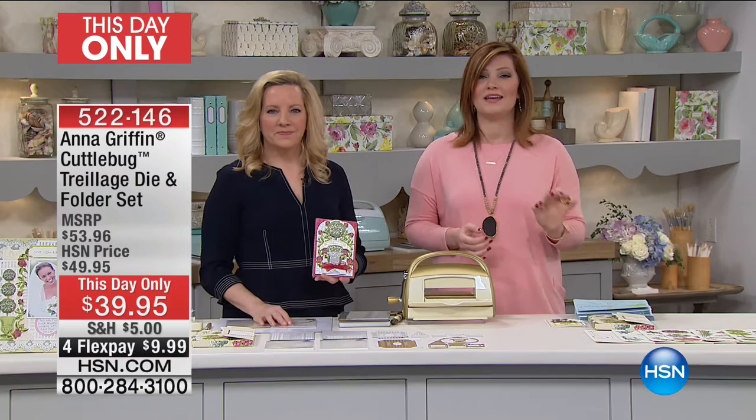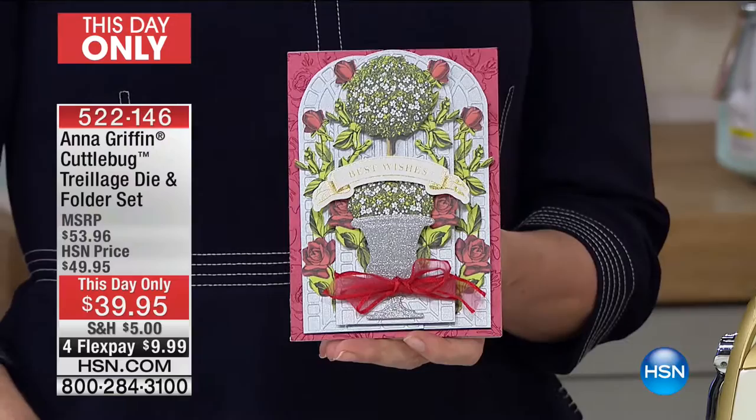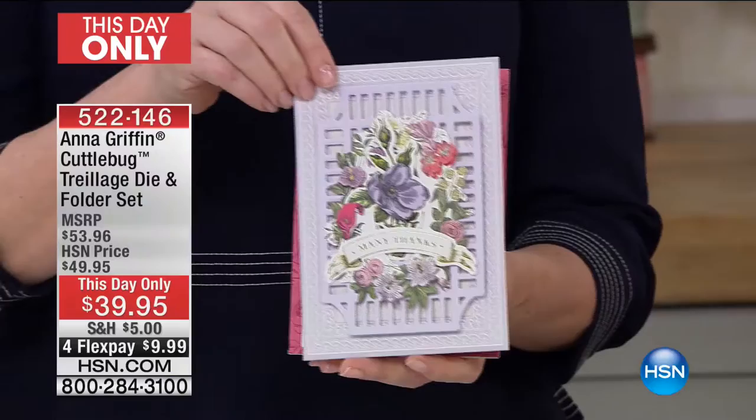This is called the Trelliage — a beautiful set for your die and folder set. MSRP is at $53.96, and we are at $39.95. We do have four flexible payments of $9.99 to get this at home.